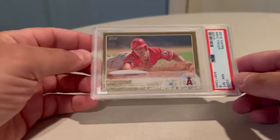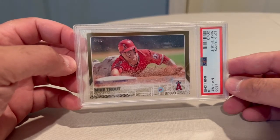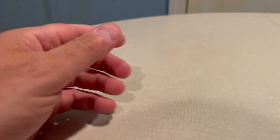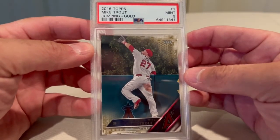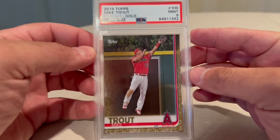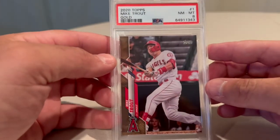We have a 2015 Topps Mike Trout gold — I was hoping this would do better, but my submission on these Mike Trout golds didn't come back the way I wanted. We got an 8 here; these are numbered to 2015. We got a 2016 Mike Trout gold Topps PSA 9, a 2019 Topps gold Mike Trout PSA 9, and a 2020 Trout gold PSA 8.